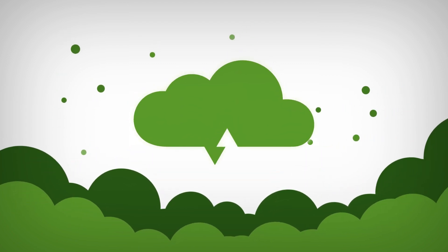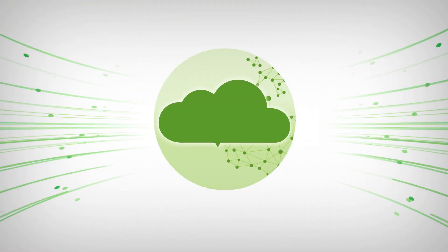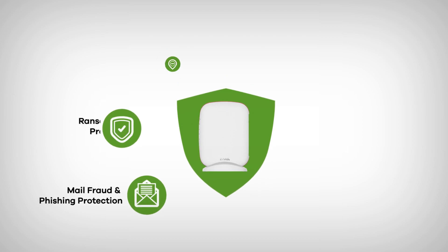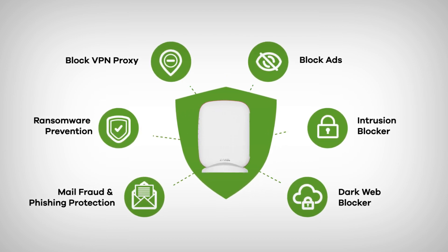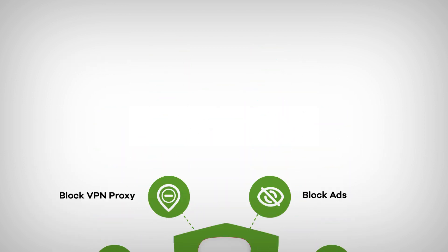SCR50AXE Security Threat Intelligence is powered by Zyxel's Global Security Cloud Platform, allowing constant protection that can instantly respond and prevent cyber attacks, including ransomware, without worrying about ongoing subscription costs.